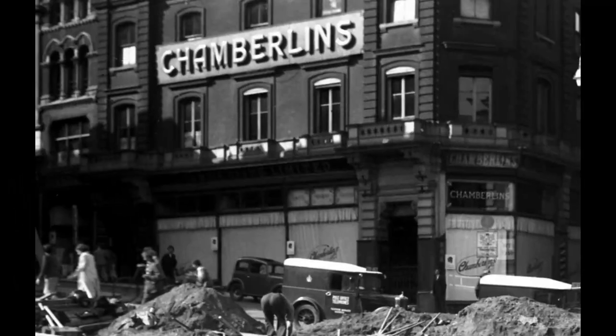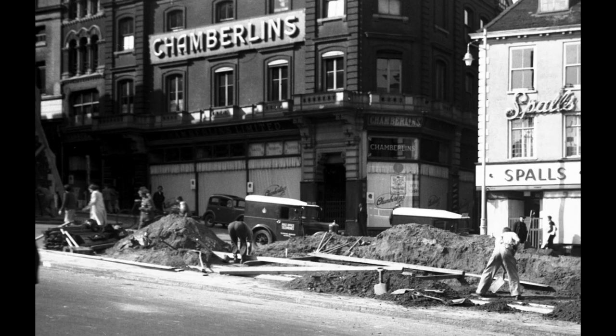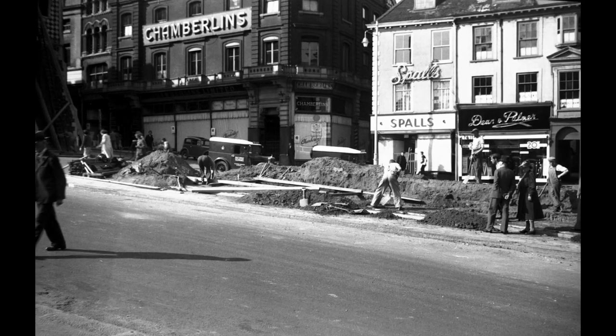Four years later the country was at war and air raid precautions were being put in place outside Chamberlain's. The store was eventually taken over by Marshall and Snellgrove in the 1950s.